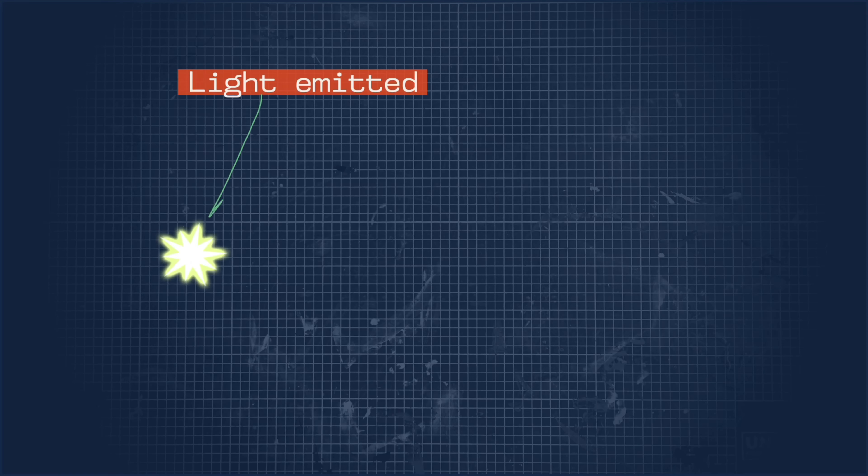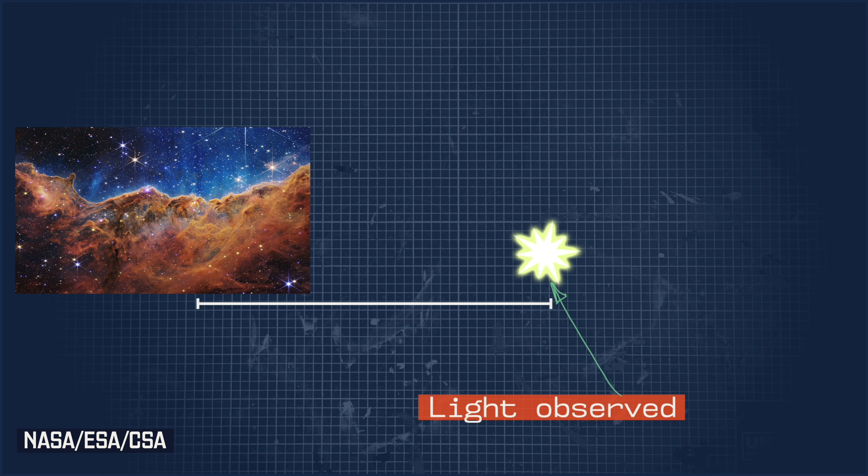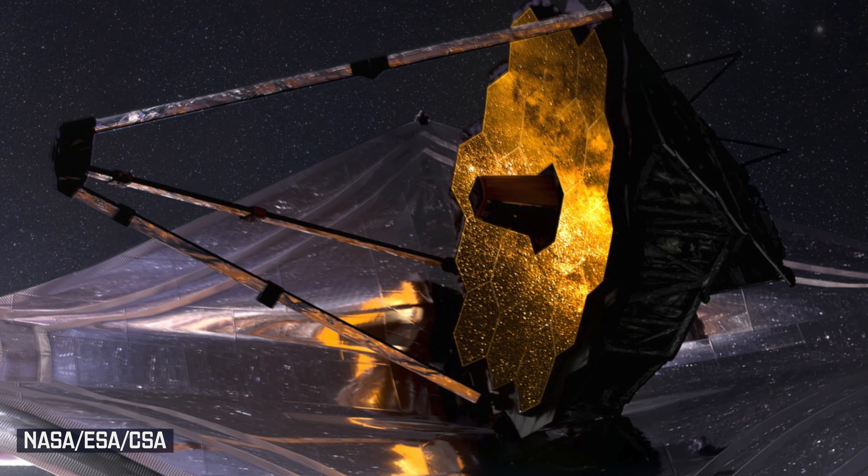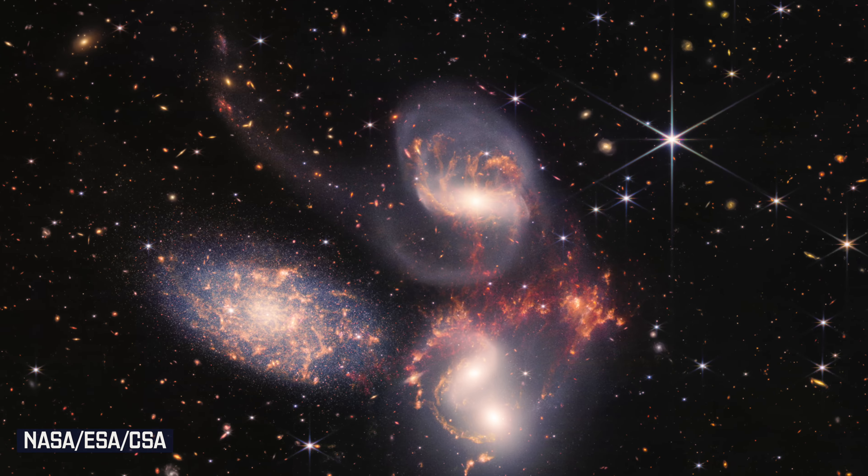Light takes time to move through space between the point where it is emitted — say a star in this picture — and the point where it is observed, the sensors on the James Webb telescope. This creates a time lag, which means the image we see is literally an image of the past.